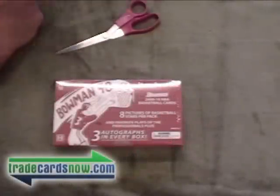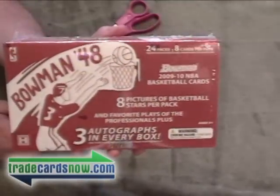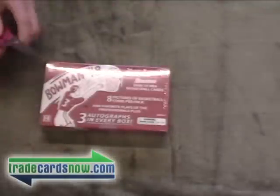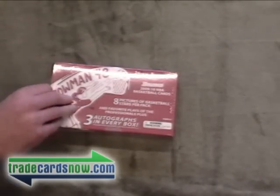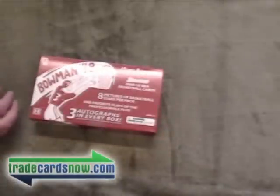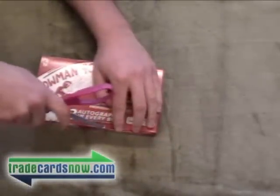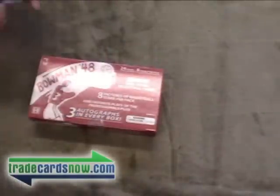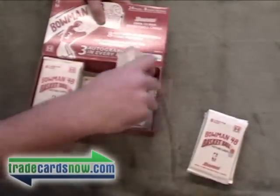Welcome to a box break by TradeCardsNow.com. Today we are busting a box of Bowman 48. This box was sent to us by Topps. I'm actually splitting this box with one of our members, Bucks, to help with some of the shipping costs for getting out the free cards. There are three autos in every box, 24 packs, 8 cards per pack. Bucks is getting the second hit pulled and all the cards from the even packs. TCN will be getting the first and third hits along with odd packs.